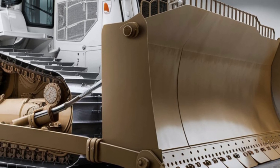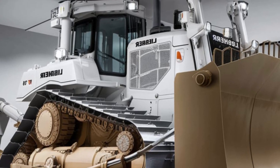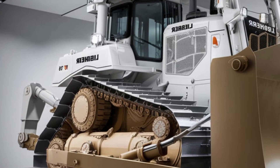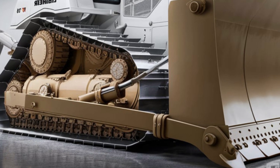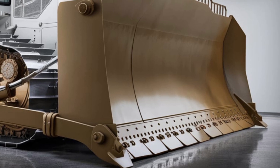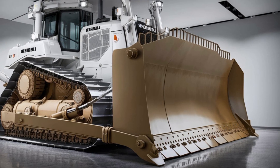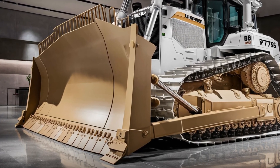From the first glance you can tell the PR776 G8 means business. Its massive exterior showcases an updated design with a cleaner, more aerodynamic shape and Liebherr's signature styling. The bright white paint option highlights every sharp contour, while the colossal front blade dominates the view, built to handle the most demanding pushing and grading tasks.